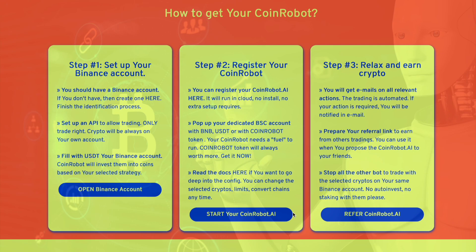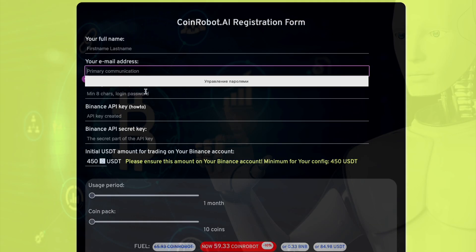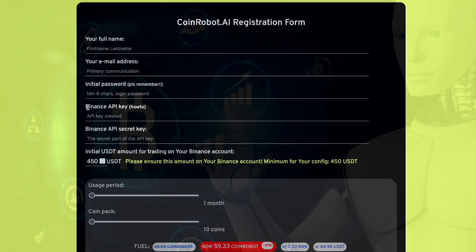To begin working with the bot, you must register. Click on the 'Start Your CoinRobot' button. You will be redirected to the registration panel where you need to enter your name and email, come up with a password, and also insert your API key data.